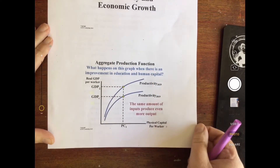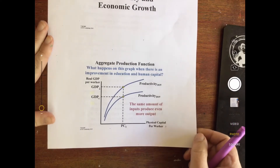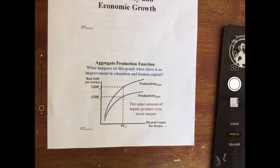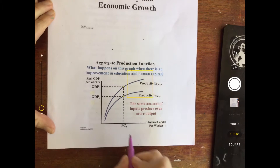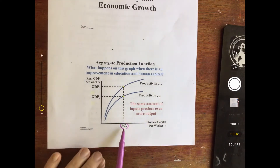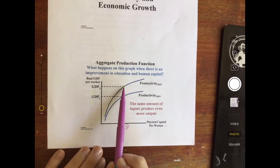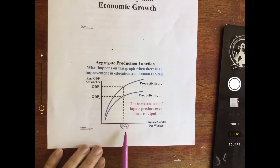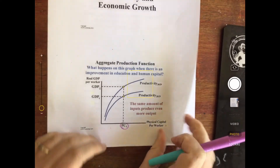What happens on this graph when there is an improvement in education and human capital? Well, that means that productivity is going to increase. So at the same physical capital per worker, when we are more educated and we know more, we are able to produce more. So the real GDP per worker increases at the same amount of physical capital per worker.